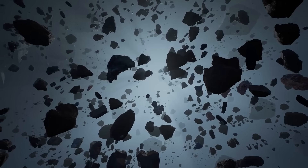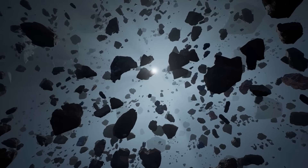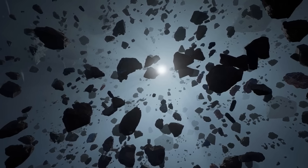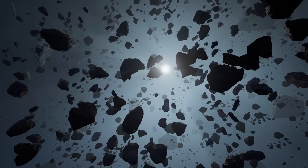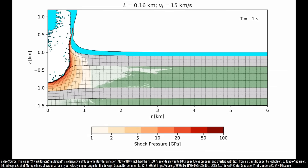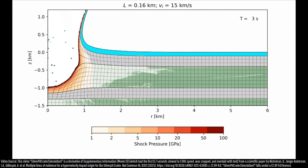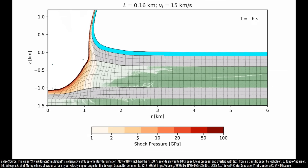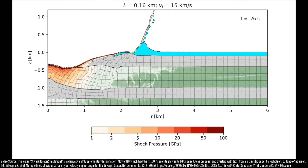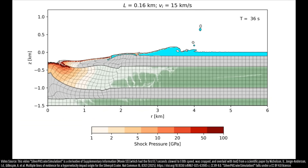This asteroid likely originated in our solar system's main asteroid belt, and when it impacted, it was traveling at a speed of 17 kilometers per second or 38,000 miles per hour. Striking the ocean at a depth of 100 meters, it caused large volumes of water to lurch upwards and be displaced, creating a towering tsunami wave that reached heights of 84 meters or 276 feet.